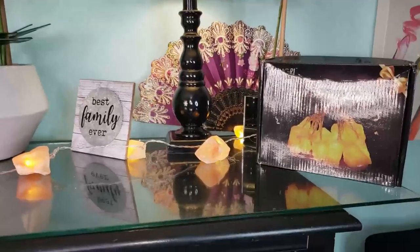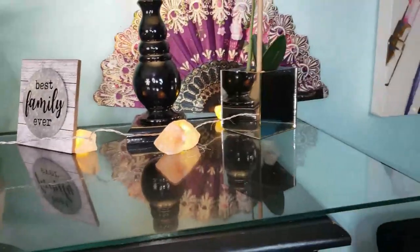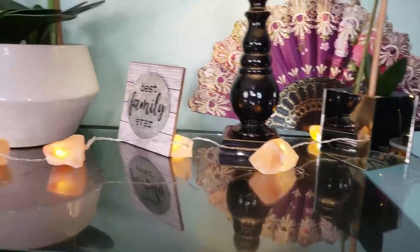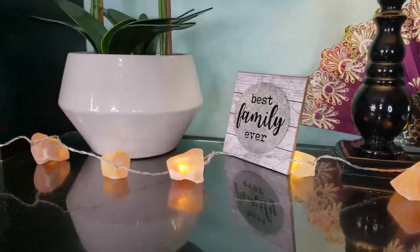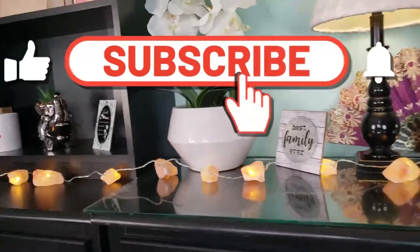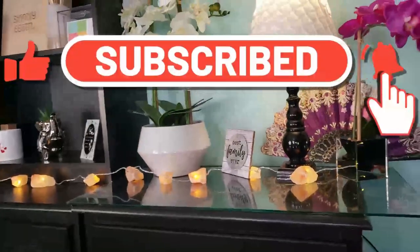I really love them. Beautiful babes, I just wanted to share this little information with you about the Himalayan salt string lights that I got. If you like them, check out the description box below and get them from my Amazon store. I appreciate you so much — like, comment, and subscribe, and I'll see you in the next video!